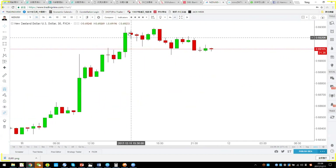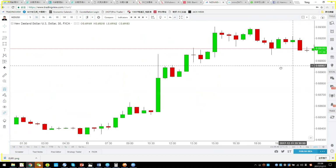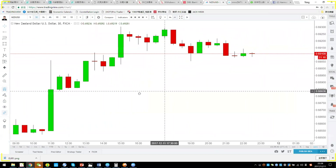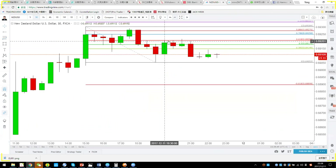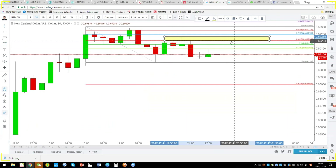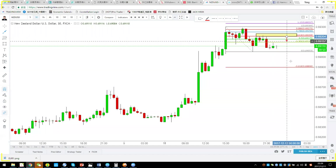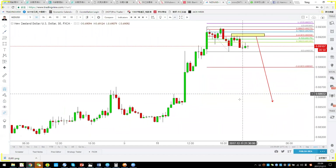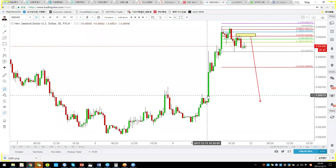Another possibility is a pullback short. On the 30-minute chart, there may not be a clean double top yet, but you can apply the 0.618 pullback. The 0.618 pullback has been quite successful, so 0.6920 is a very strong resistance. As long as price is rejected there, you can short at 0.6920 and aim for about 60 pips down.